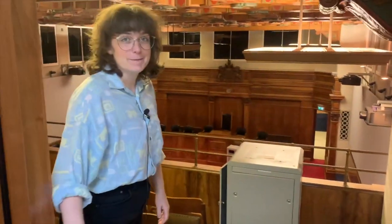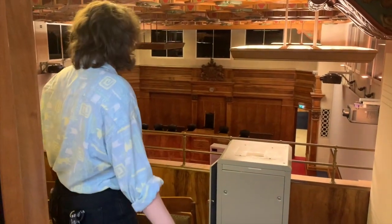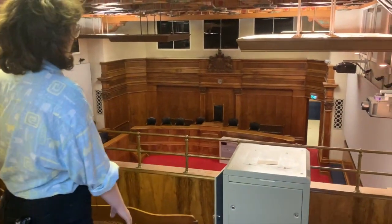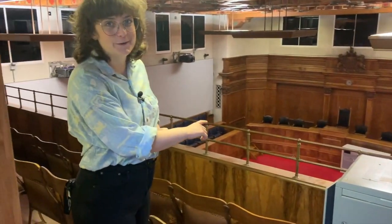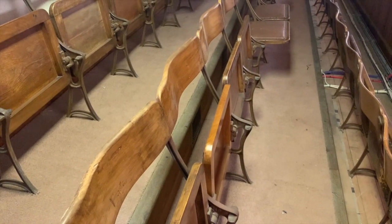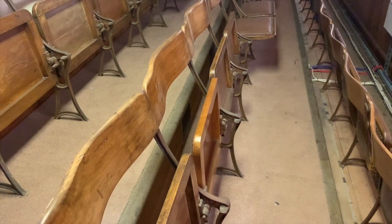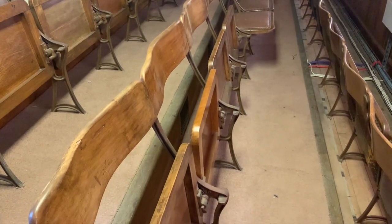So here we are in the public gallery. The public used to come in here quite a lot because this is where you could sit and watch the proceedings taking place in the court. I really like it in here because you can see the type of chairs that people were sitting on — which do not look very comfortable — but you can still see lots of the wear and tear from the many years that they were used.